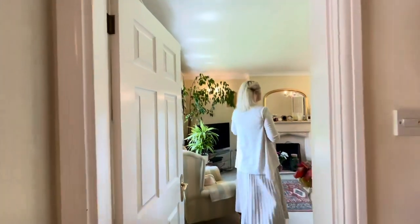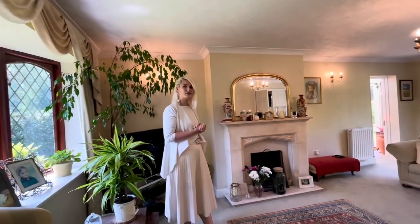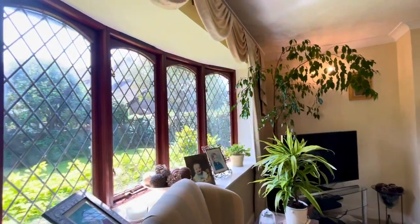This property has got a range of reception rooms, but this is the living room. We've got a nice fireplace here, which is a great feature, and obviously a bay window there as well, which is really lovely over that front garden.